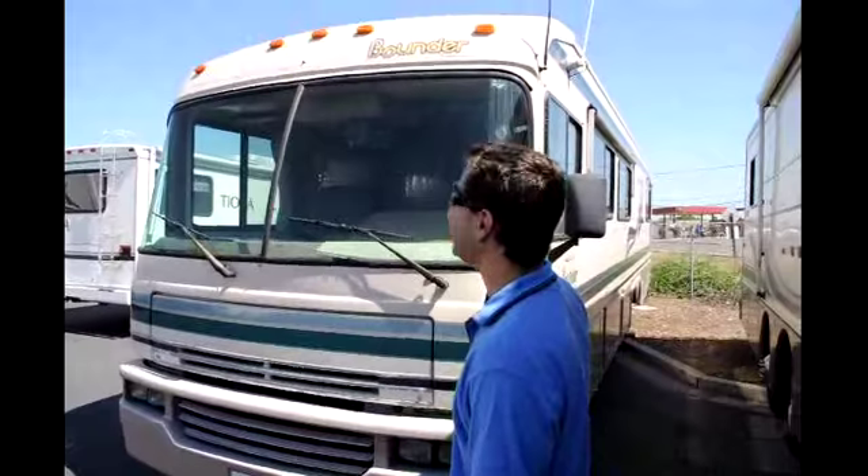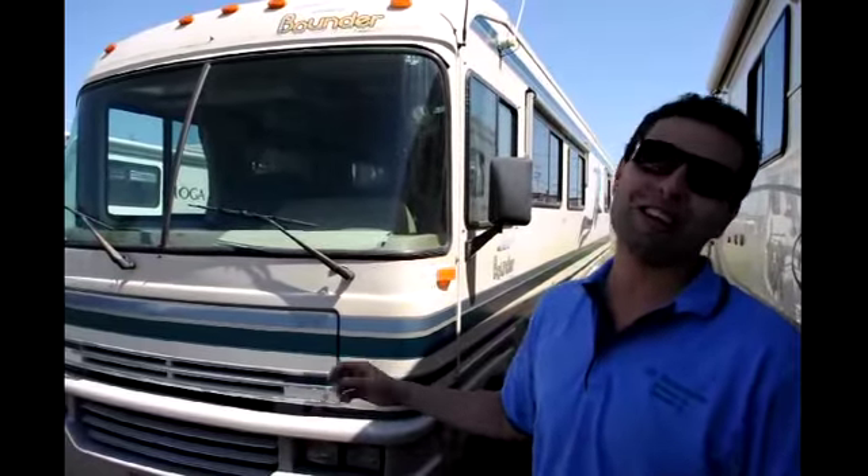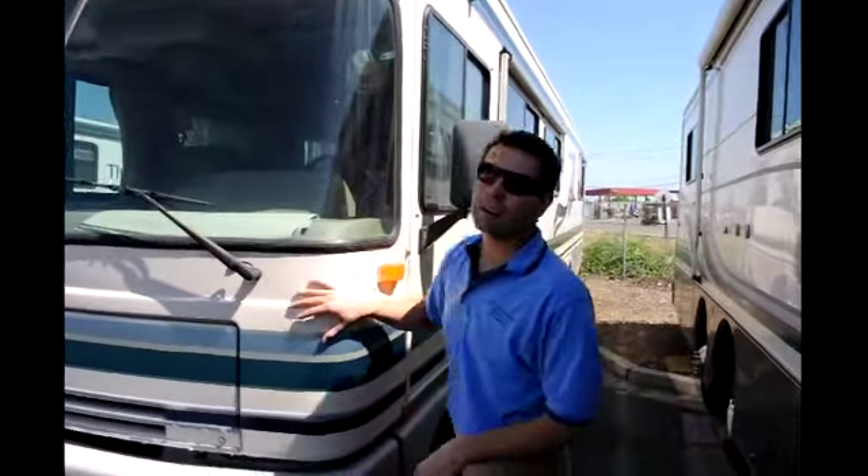Brandon the RV Guru here with Mr. Motorhome, and today we're bringing you a 1994 Fleetwood Bounder — the most recognizable name in a Class A RV. Who doesn't know the kangaroo? This has been the best-selling motorhome on the market for decades, and today I'm here to show you exactly why.